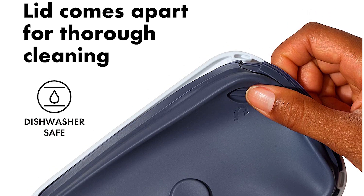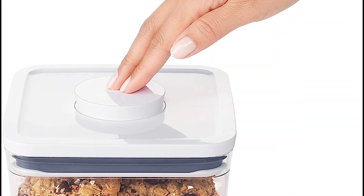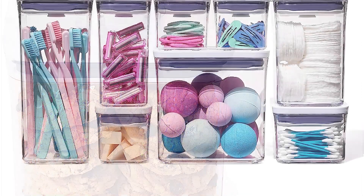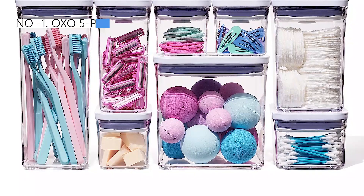On the other hand, the plastic performed well in tests, not retaining stains or odors. The reviewer also notes OXO's commitment to environmental philanthropy through their membership in 1% for the Planet.